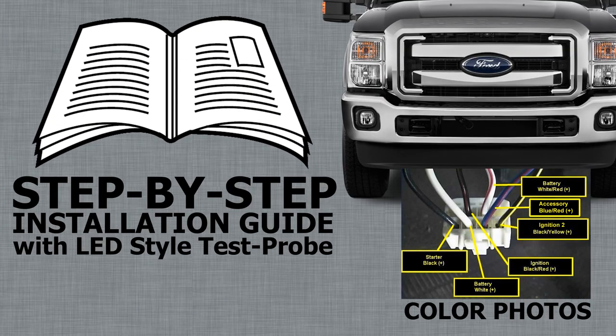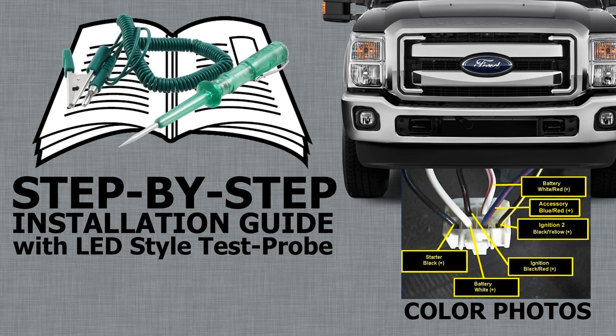With our easy-to-follow, step-by-step installation guide, you'll know exactly what wire from the system connects to which wire in your vehicle, where the wire is located, and how to confirm that you found the correct wire using the kit's supplied LED-style test probe, including color photos to further assist you in identifying the wire in your vehicle.